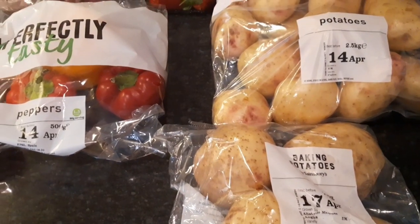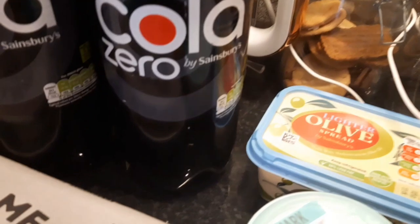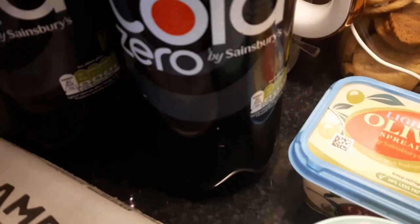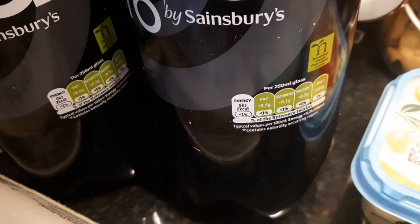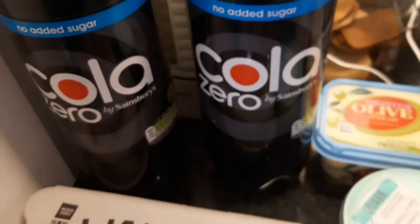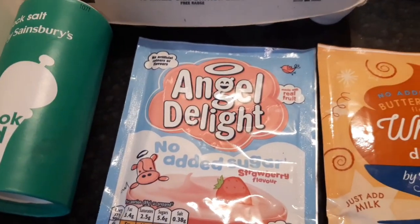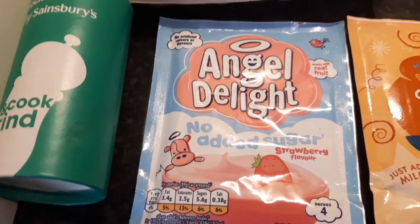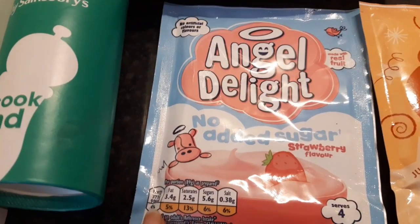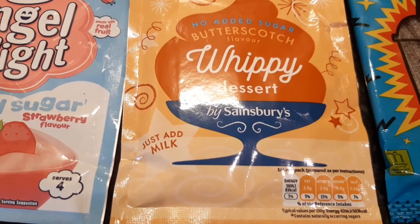Just a few last bits. Two bottles of Coca-Cola Zero — 2 calories per 250 ml glass. Some mixed size free range eggs — I weigh the eggs and work out calories that way. Some rock salt for the grinder. Some Angel Delight — the no added sugar strawberry flavour is 90 calories per 89 gram portion as directed. The no added sugar butterscotch flavour is 93 calories for a quarter of the packet made up.